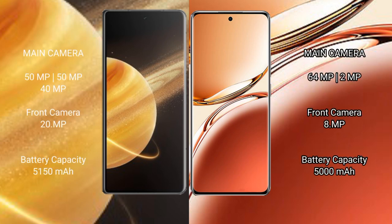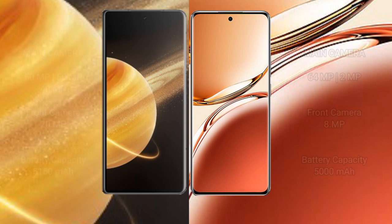Honor Magic V3 features a triple rear camera setup of 50MP, 50MP, and 40MP, with a 20MP front camera. Oppo F27 Pro Plus has a dual rear camera setup of 64MP and 8MP, with an 8MP front camera. Honor Magic V3 has a 5150mAh battery with 66W fast charging support, while Oppo F27 Pro Plus has a 5000mAh battery with 67W fast charging support.